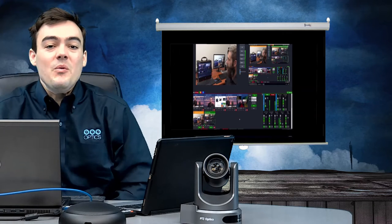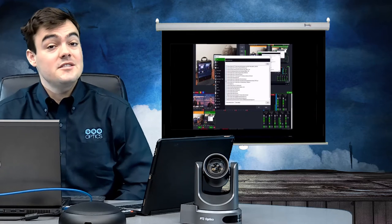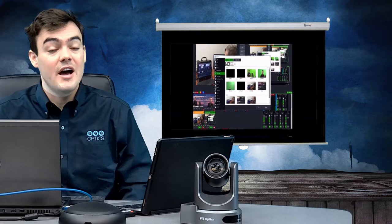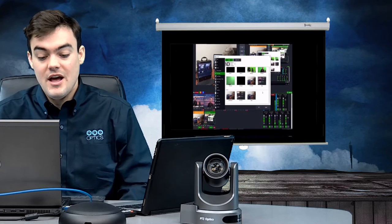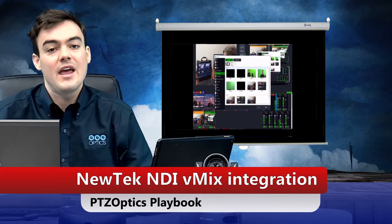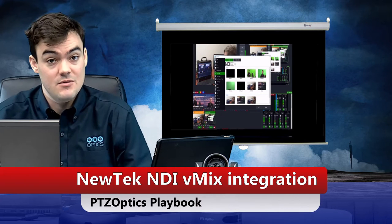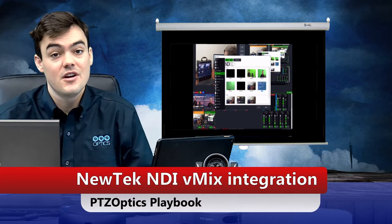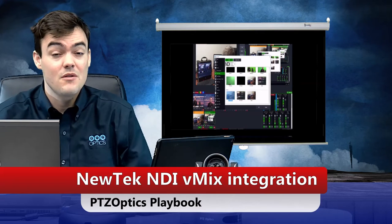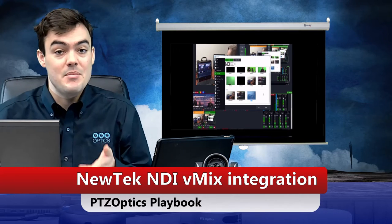Hello everybody, this is Paul Richards from PTZOptics. I'm really excited today because I watched a live stream from vMix — the live streaming broadcast company — their January live stream, and what we found out was that they've already integrated the new tech NDI into their beta of vMix 17, which is scheduled for release at NAB this year. I know they're also going to be building in camera control for our PTZOptics camera line.